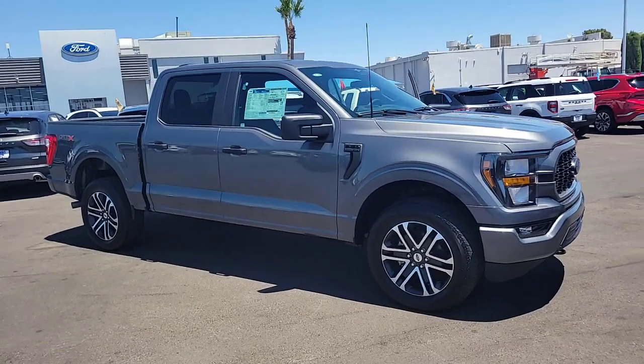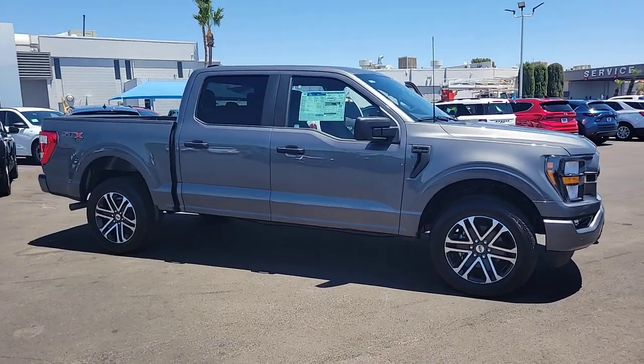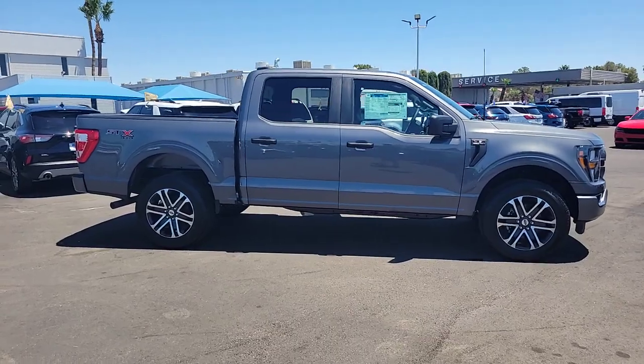Looking for your dream car? It could be the 2023 Ford F-150. This rugged F-150 is ready for work, off-roading, or a little R&R.